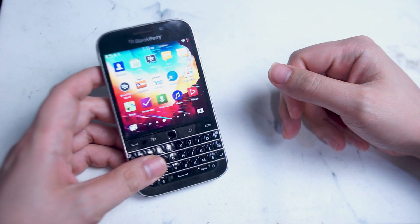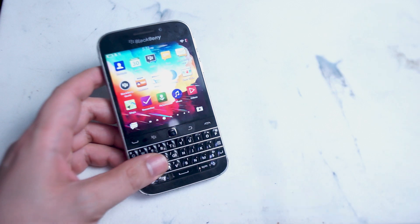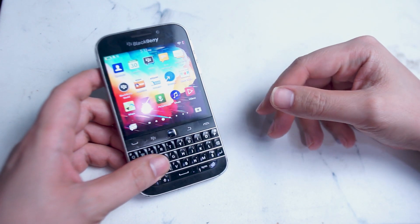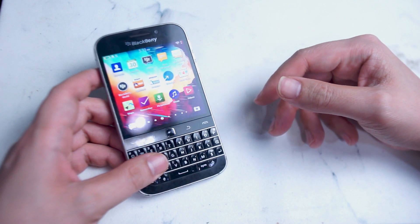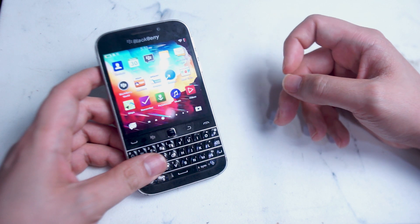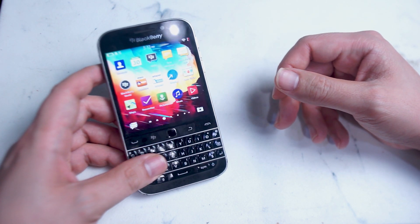So there you have it everyone — just some working apps that you can use to prolong the life of your BlackBerry Classic. No one really thought that this device would last this long, but here we are in 2022. Hopefully with this list of apps, you can continue using one of your favorite physical keyboard devices. If you like this kind of content or have other apps to add to this list, leave a message down below.